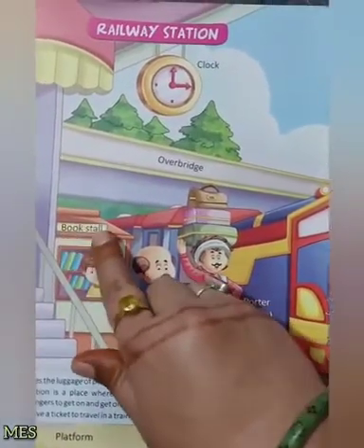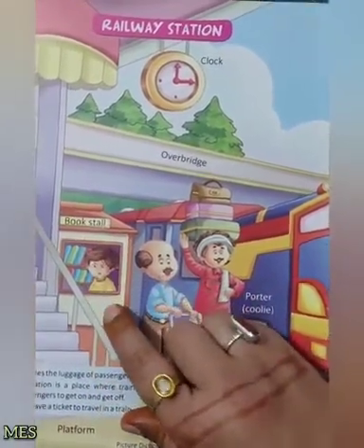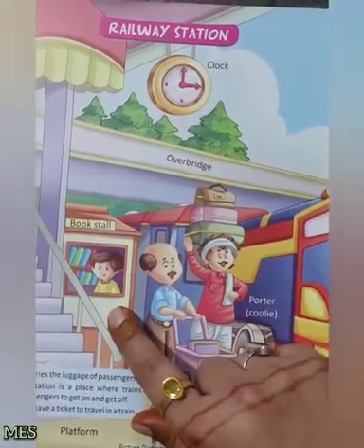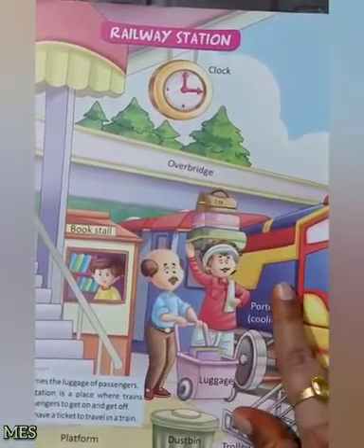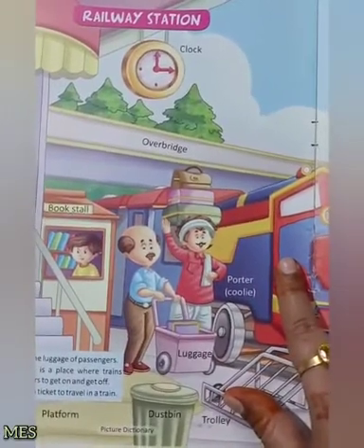اور یہ ہے book stall، جہاں سے ہم books purchase کر کے train پر اپنے سمائے کو پاس کرتے ہیں. اپنے time کو spend کرتے ہیں books reading کرتے ہوئے.